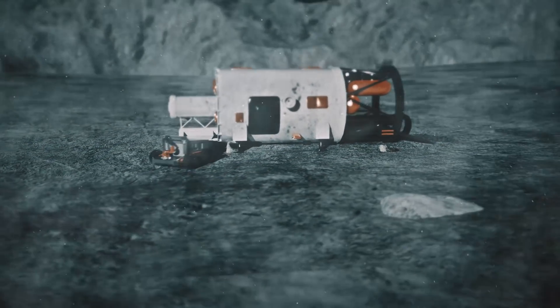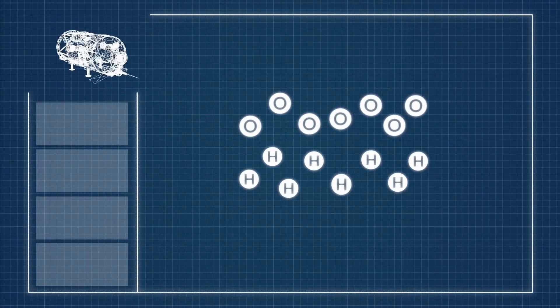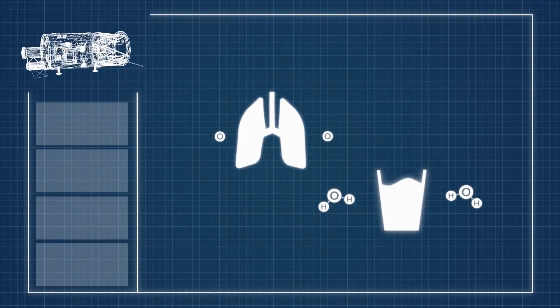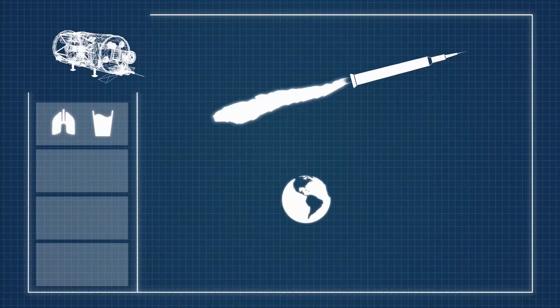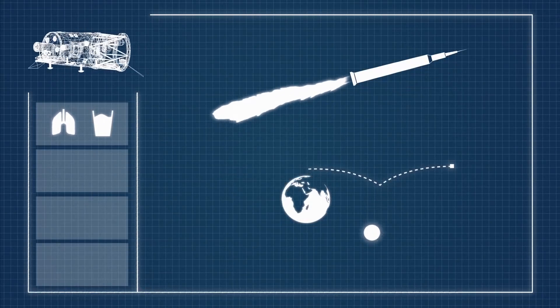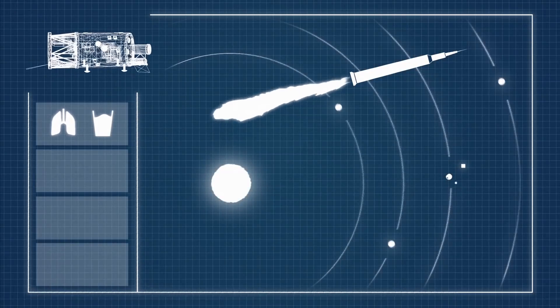The ISRU module processes the material mined from the moon into oxygen and hydrogen, providing the colonists with a reliable source of breathable air and water, as well as rocket fuel, allowing the colony to be used as an off-world fuelling station for future missions, dramatically increasing humanity's ability to explore the solar system.